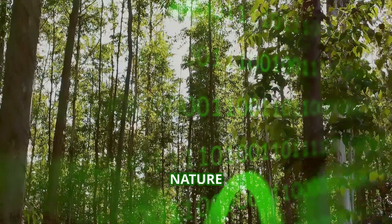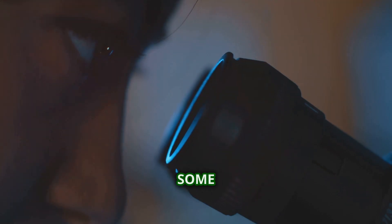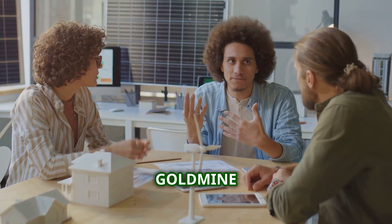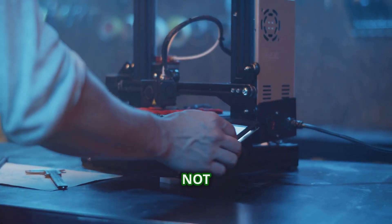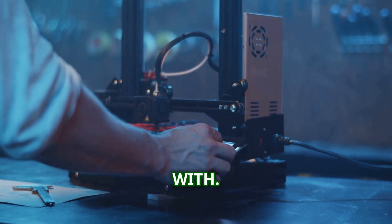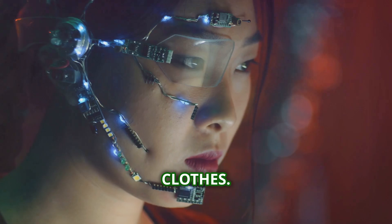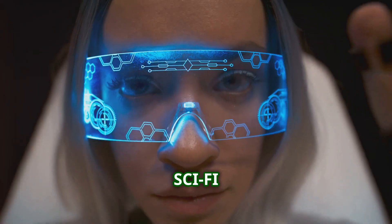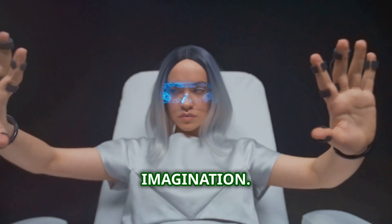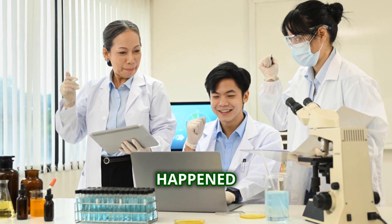Inspiration can come from anywhere. Nature is a big one — ever notice how headphones are kind of shaped like ears, or how some cameras mimic the human eye? It's called biomimicry, and it's a goldmine for gadget design. Sometimes nature has already solved the problem we're struggling with. Velcro, for example, was inspired by burrs sticking to clothes. Pop culture plays a role too — sci-fi movies and books often show futuristic tech that sparks the imagination. And let's not forget about accidents: some of the best inventions happen by chance.